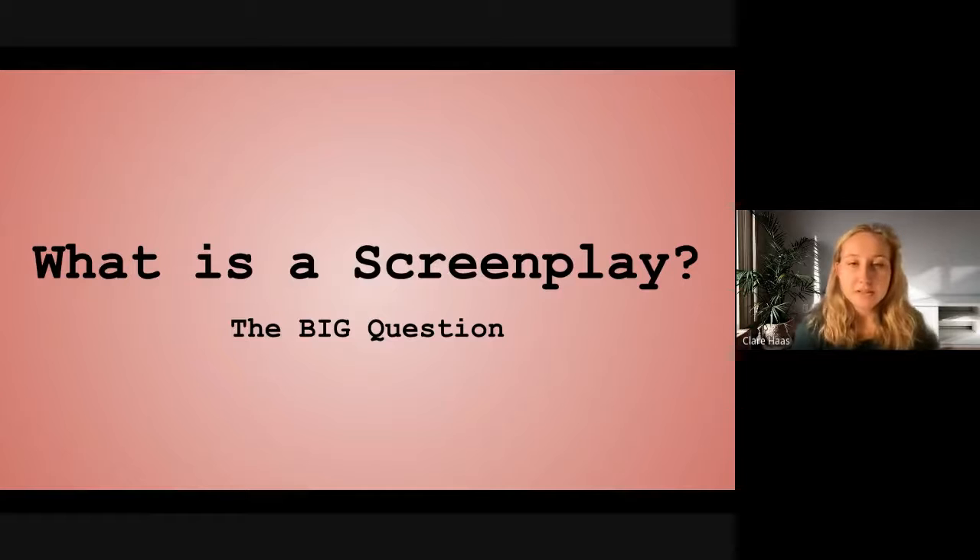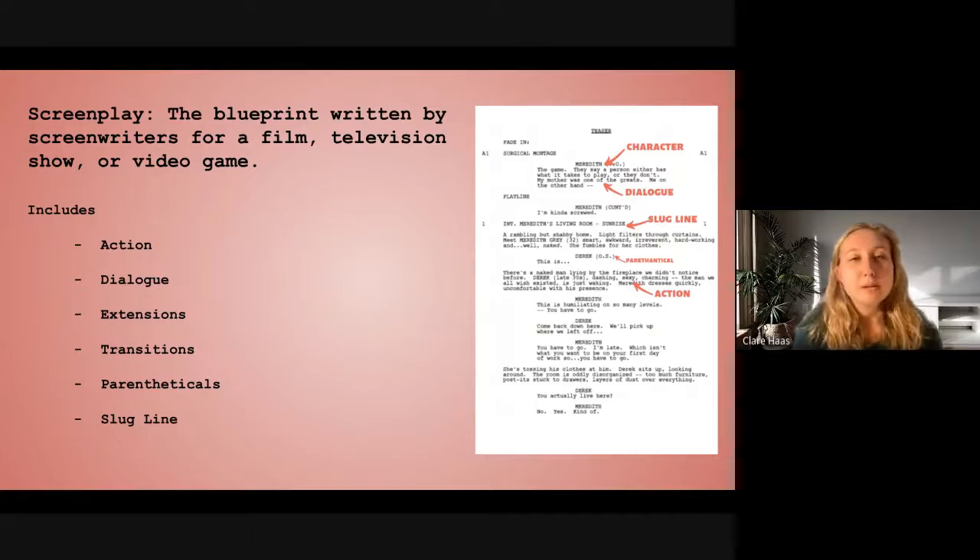I want to begin with what is a screenplay, because screenwriting and screenplays are pretty unfamiliar to the general public. A screenplay is the blueprint written by screenwriters for a film, television show, or a video game, but we're going to be focusing on film and television for right now. The parts of a screenplay on the page include action, dialogue, extensions, transitions, parentheticals, and slug lines. Off to the side, you can see a page from Grey's Anatomy which points out each of these parts of the script, and I'll show it up close in the next slide.